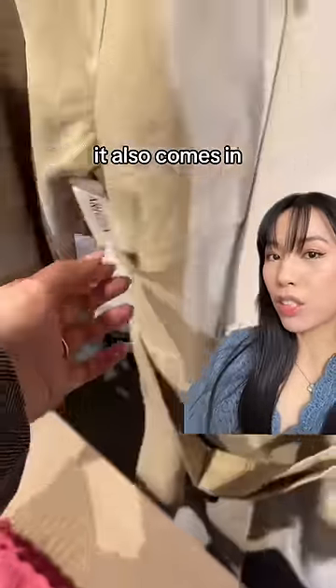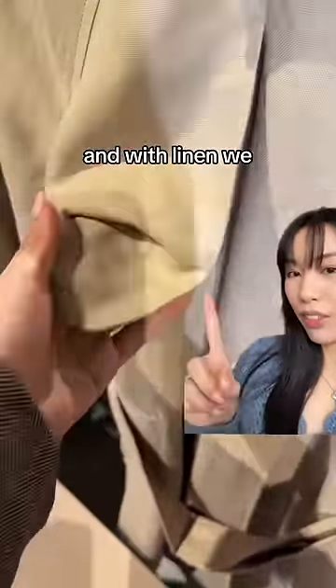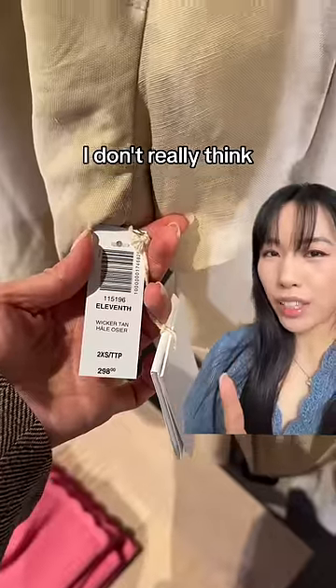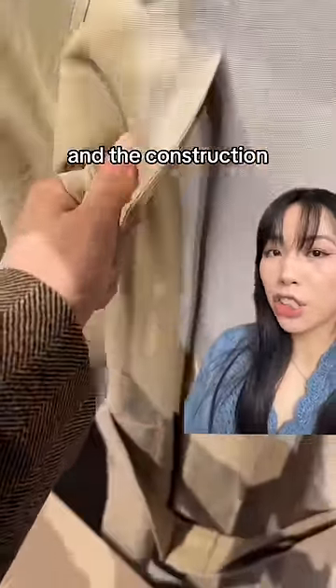This is the 11th jacket. It also comes in a wool version, but this one is a linen blend. With linen, we know it's very wrinkly. I don't really think this is worth it — linen blends are not water repellent. They do have a nice drape though, and the construction was pretty good.